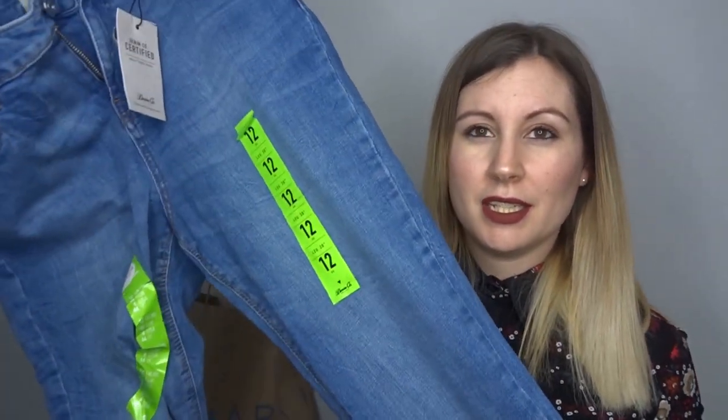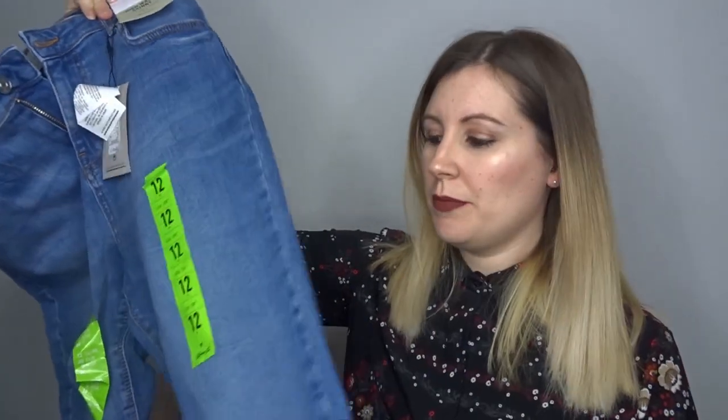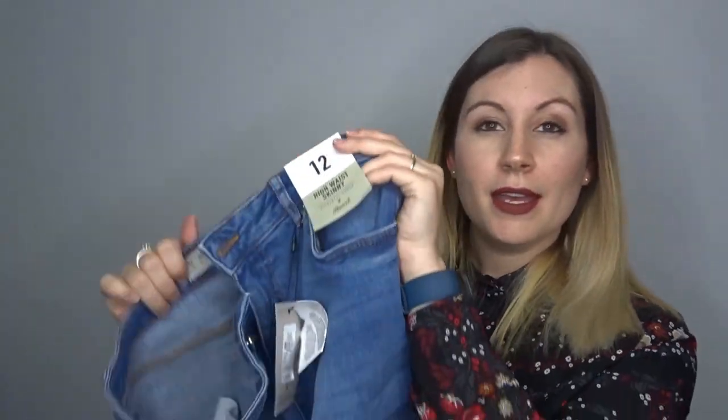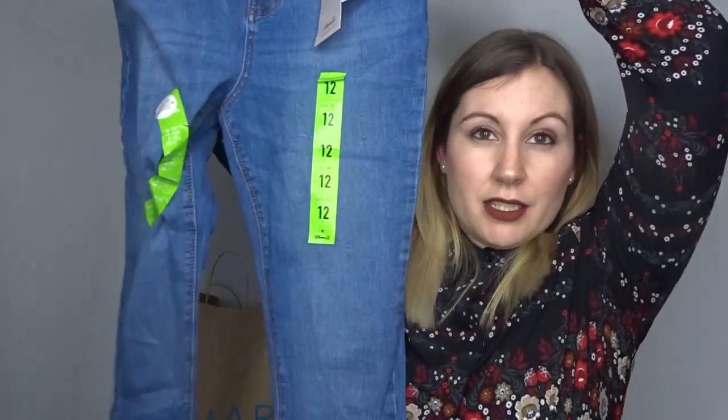I've actually got two pairs of jeans, and I'm wearing one pair now. This is the other pair — they're sort of ankle-grazer ones. Jason bought me a pair of Converse for Christmas, and I really like the look of ankle-grazer jeans with Converse. These are high-waisted skinny ones and they were ten pounds. I just like the colour.